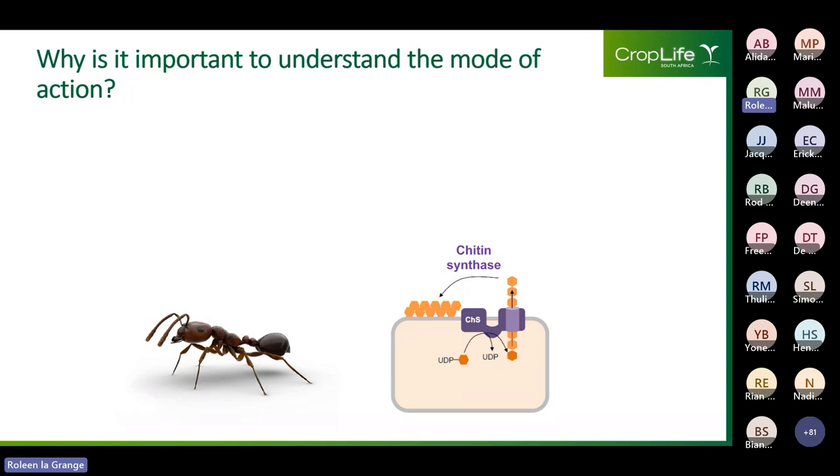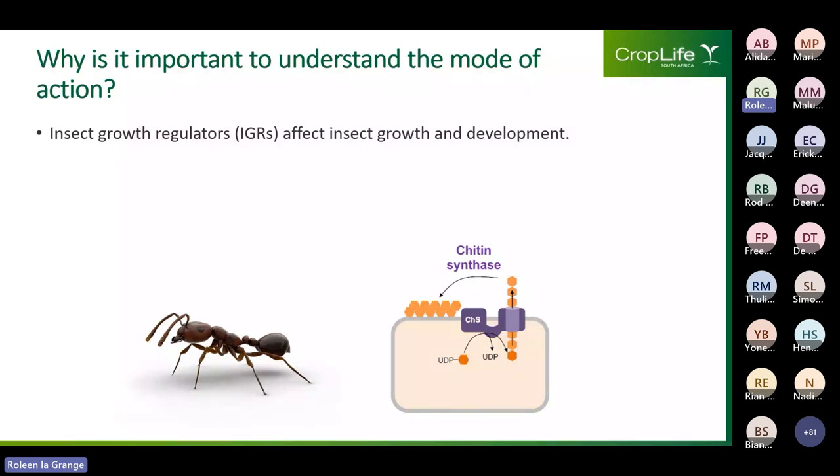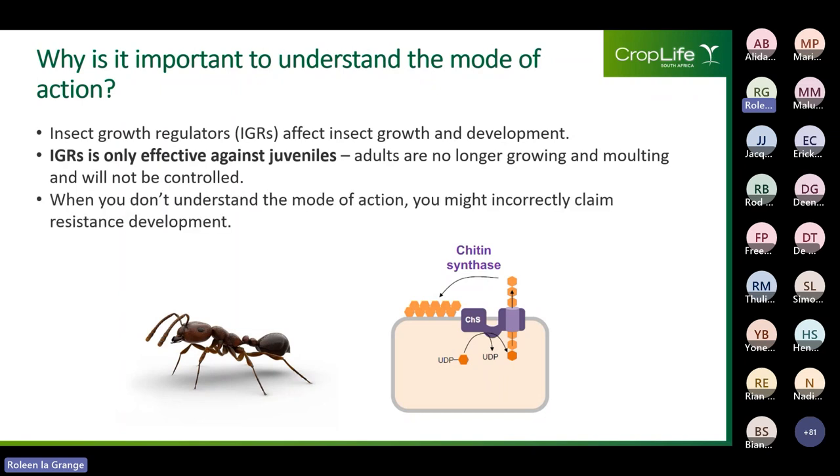Why is it important to understand the mode of action? If we think of insect growth regulators, these compounds affect insect growth and development and are only effective against juveniles — adults are no longer growing or moulting and therefore will not be controlled. When we don't understand the mode of action, we might incorrectly assume that reduced control is resistance development, when in fact the compound simply doesn't work on adult insects.